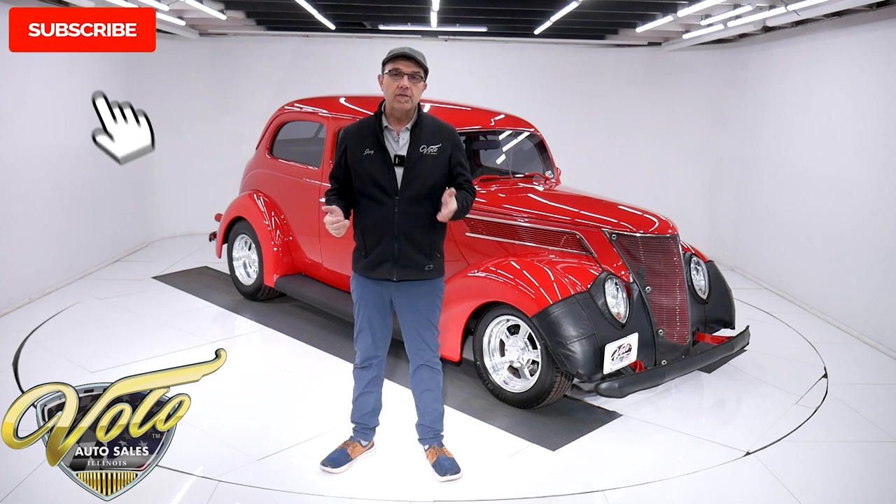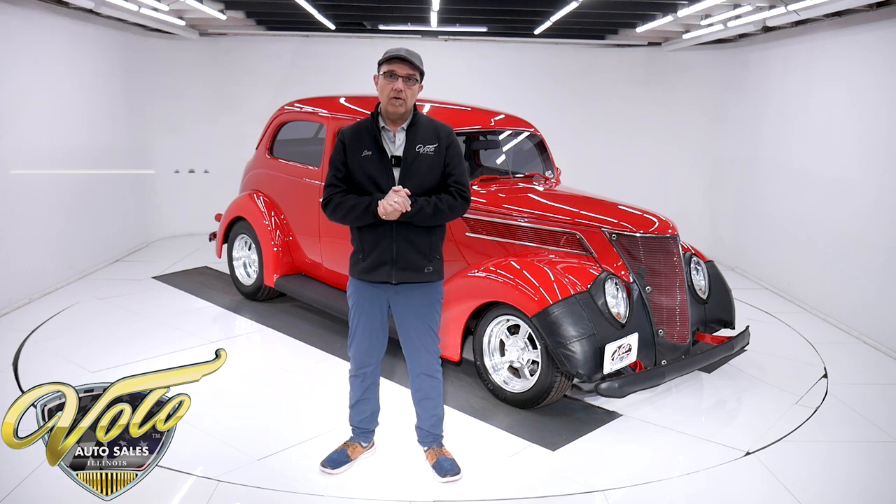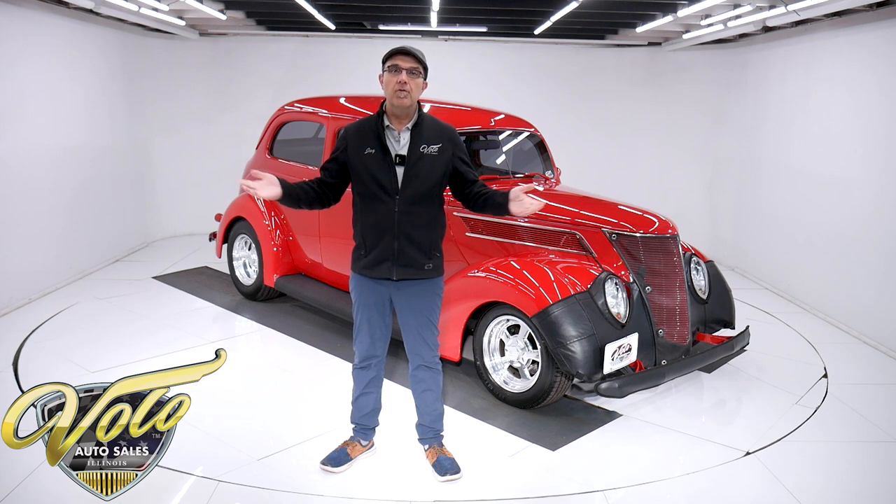If you enjoy these videos, subscribe to our YouTube channel and click on the bell icon — you'll be notified as new ones are posted. But for right now, join me. Let's go for a spin.